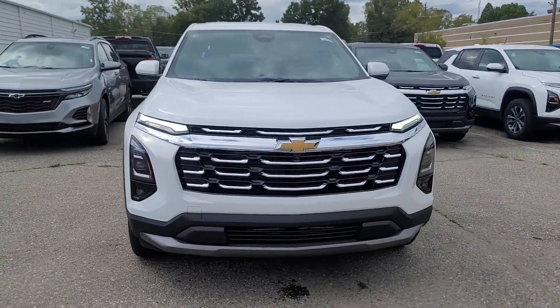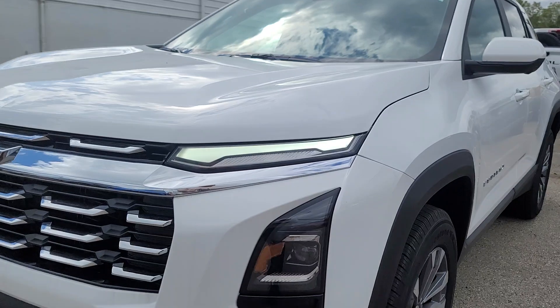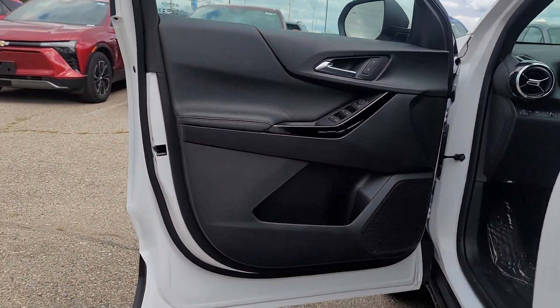Get into the 2025 Chevrolet Equinox. The advanced safety features, passenger-friendly cabin, generous cargo space, and connected technology of the Equinox help you navigate every twist and turn of the road with confidence and style.